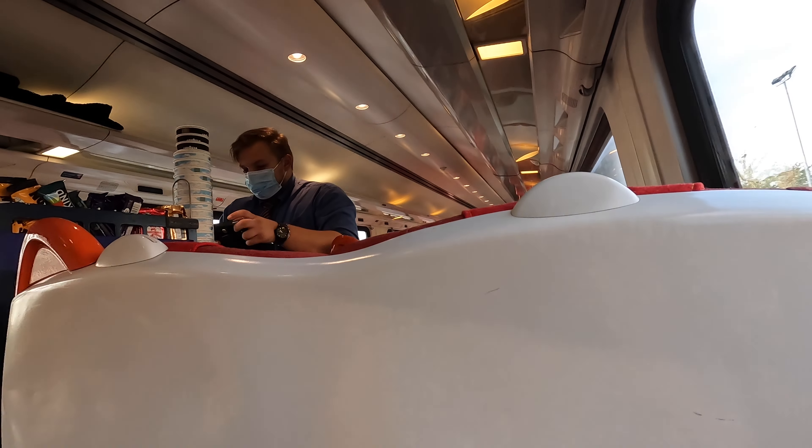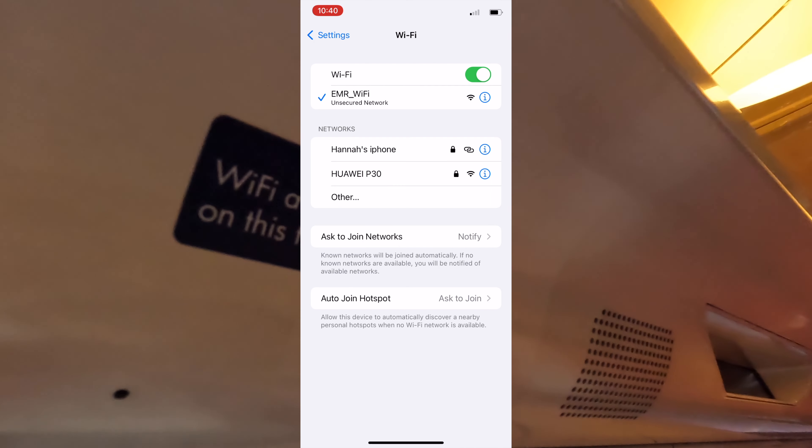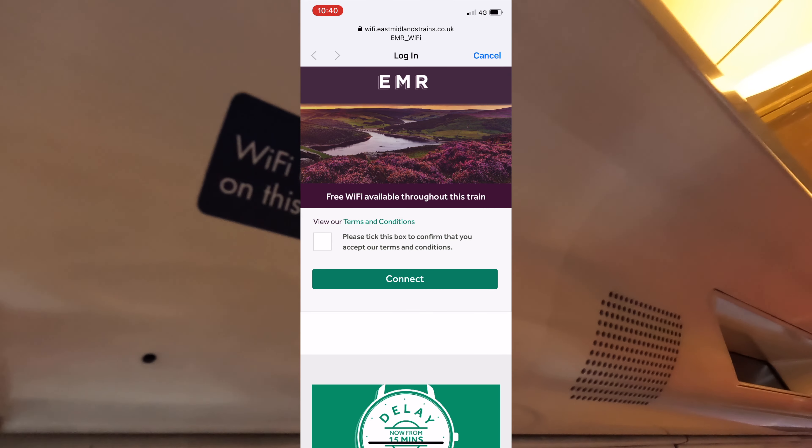The snack bar was closed when I took a look, however there was a food service that came through the carriage, offering a selection of snacks and drinks. There was wifi onboard, and it did connect, but it didn't seem to work very well.